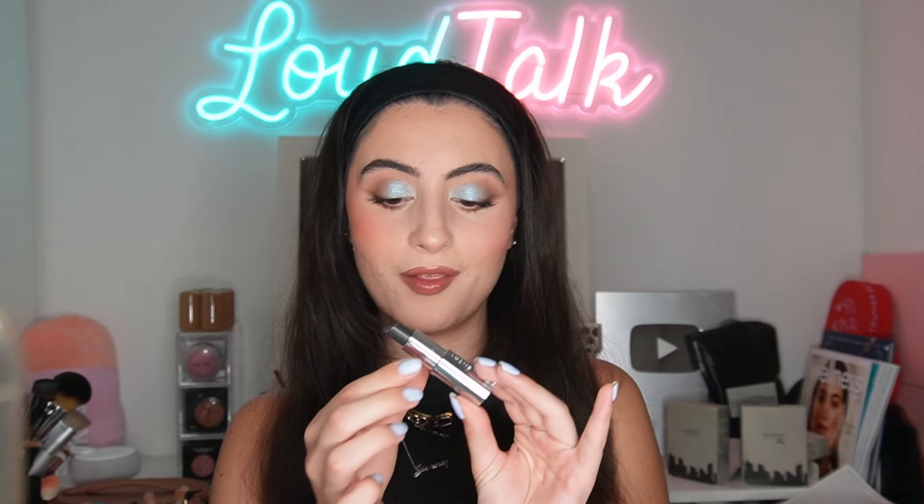So today we are doing a face full of Givenchy makeup, including their powders, foundation, concealer, their powder blushes, and even some fun lip products. I'm going to be covering it all from the application, show you how this looks in different lighting, and we're doing a full day wear test to see if Givenchy really passes the test on acne-prone and textured skin.